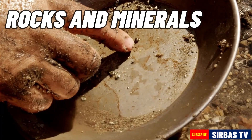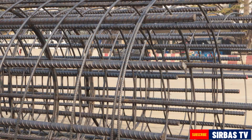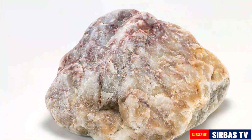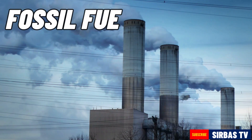Some of the minerals that are found in the Philippines are gold, copper, iron, nickel, sand and gravel, limestone, marble, and clay. The Philippines also consists of fossil fuels.